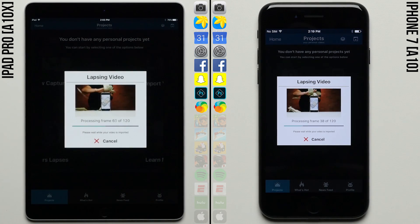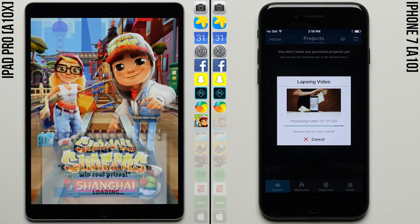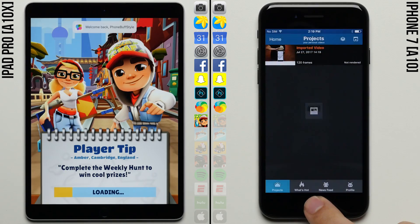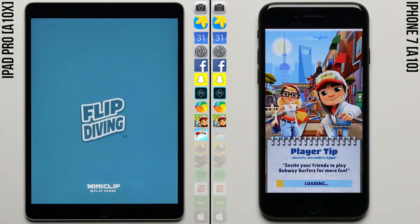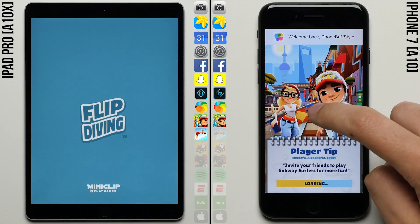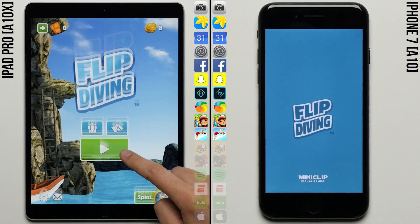Wow — the iPad Pro with the A10X is just ripping through this time lapse, completely smoking the iPhone 7 and already moving on to the gaming row. The iPhone 7 finishes the time lapse at what seemed like a snail's pace, even though it's faster than almost any other smartphone out there. So promising results from the A10X.